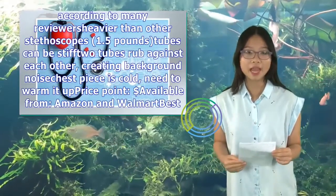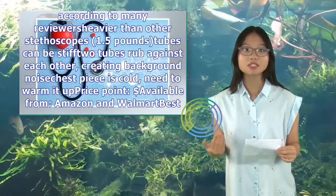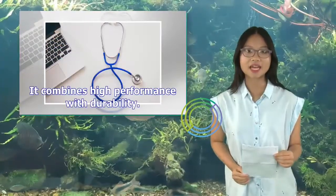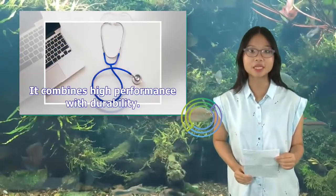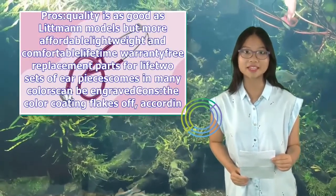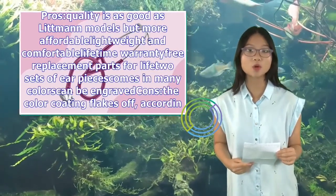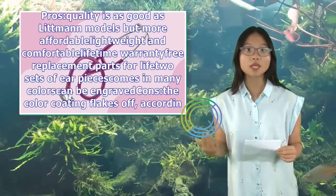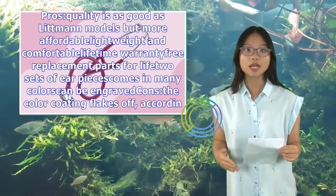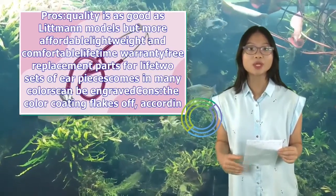Best mid-range budget stethoscope: MDF D1. This dual-head stethoscope is made out of stainless steel and combines high performance with durability. Pros: quality comparable to Littmann models but more affordable, lightweight and comfortable, lifetime warranty, free replacement parts for life, two sets of earpieces, comes in many colors, can be engraved. Cons: color coating flakes off according to some reviewers, white color stains easily, and engraving size is very small.